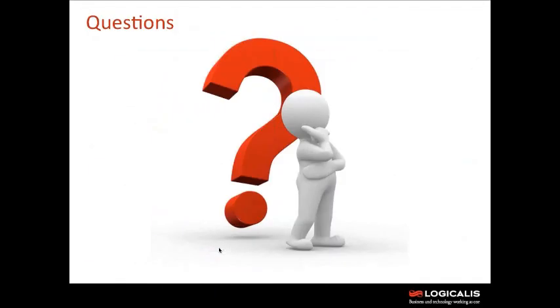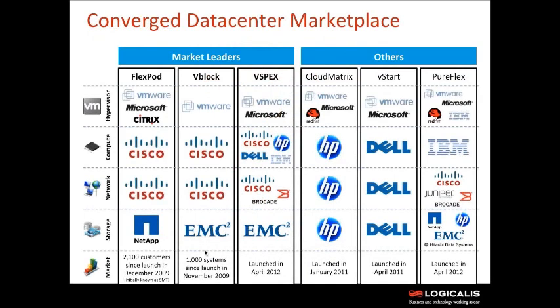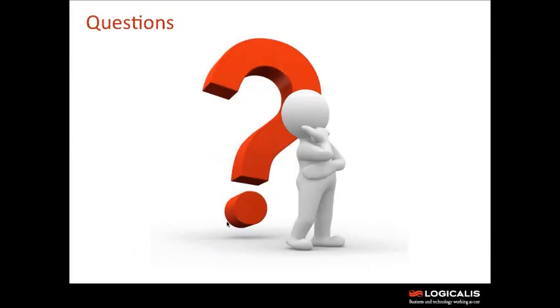To summarize the converged data center marketplace: the market leaders are FlexPod, vBlock, and vSpecs. The common denominator is they're all running Cisco compute and Cisco networking — the main differentiator is literally just the storage. We're open to talk about why you would use one storage platform over the other, as there are use cases for both. I apologize for running slightly over — with that, if there are any questions, please go ahead.